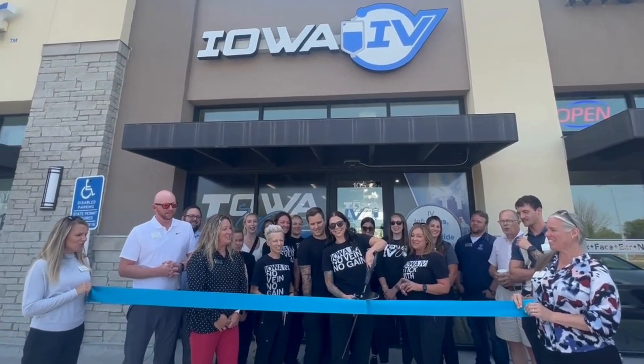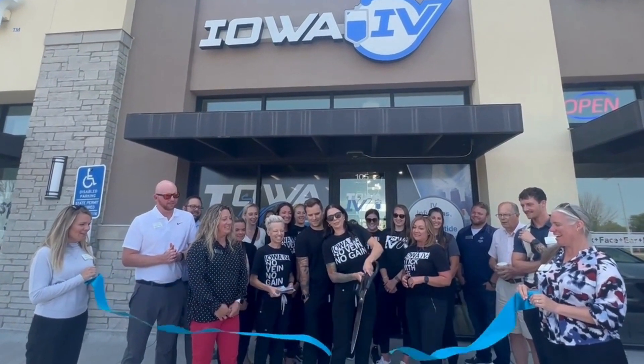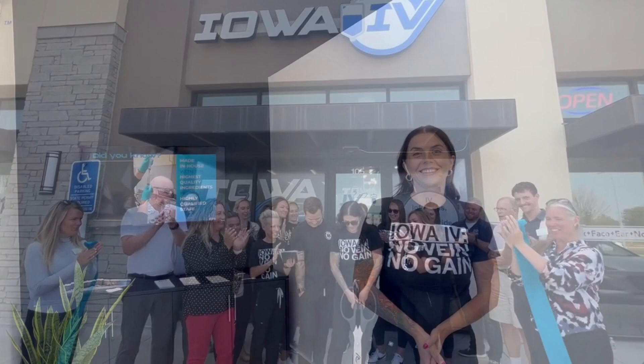We are very excited to come to the Ankeny area and hope to keep going. Hi, I'm Ina and I'm the manager here at our Iowa IV Ankeny location. We are open here now, effective July 1st, so we've been in business for a few weeks now.